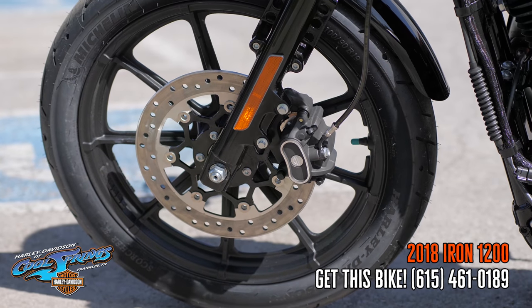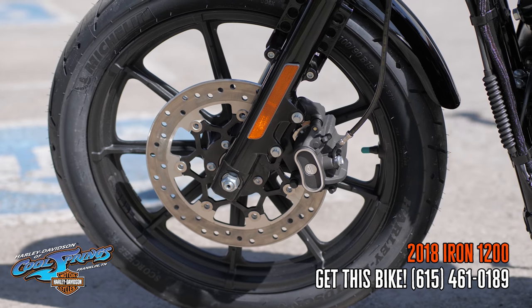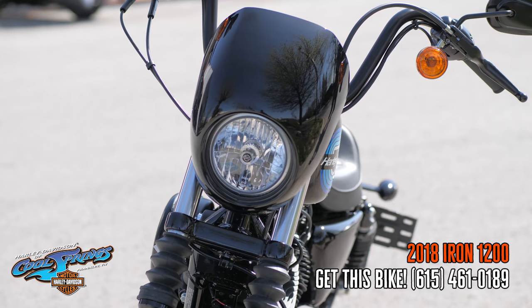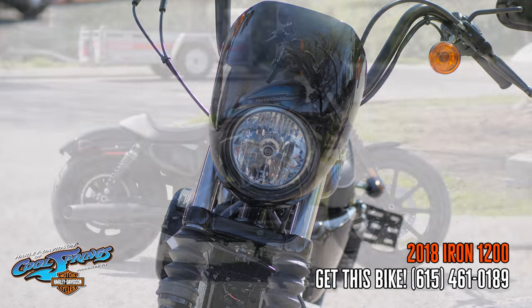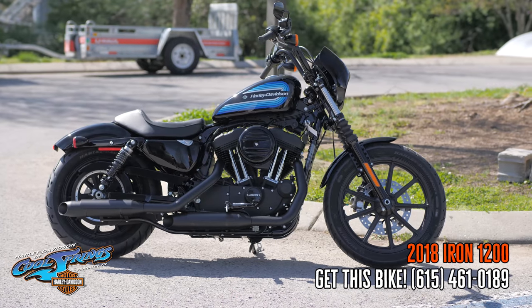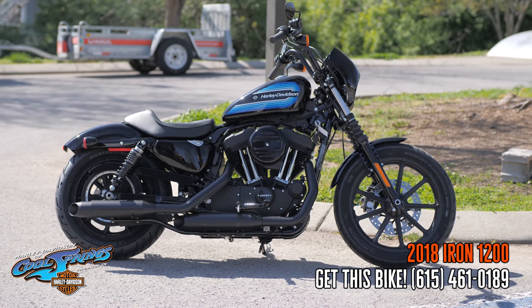And right there, guys, is the nine-spoke cast aluminum wheels. This bike is one to remember. Stop by and see this model — you will not believe it. As a matter of fact, take it for a test drive. We're Harley Davidson of Cool Springs, 7128 South Springs Drive in beautiful Franklin, Tennessee.